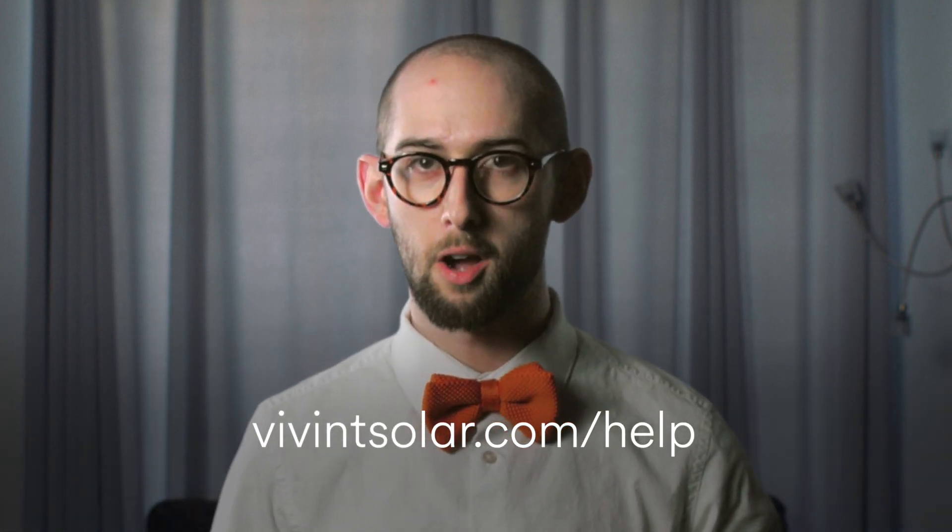At its core, your Vivint Solar System is basically a very large computer, and like all computers, it can disconnect from the internet. The good news is we've given you the tools to troubleshoot your Vivint Solar System. To check them out, please visit our product support page at vivintsolar.com.